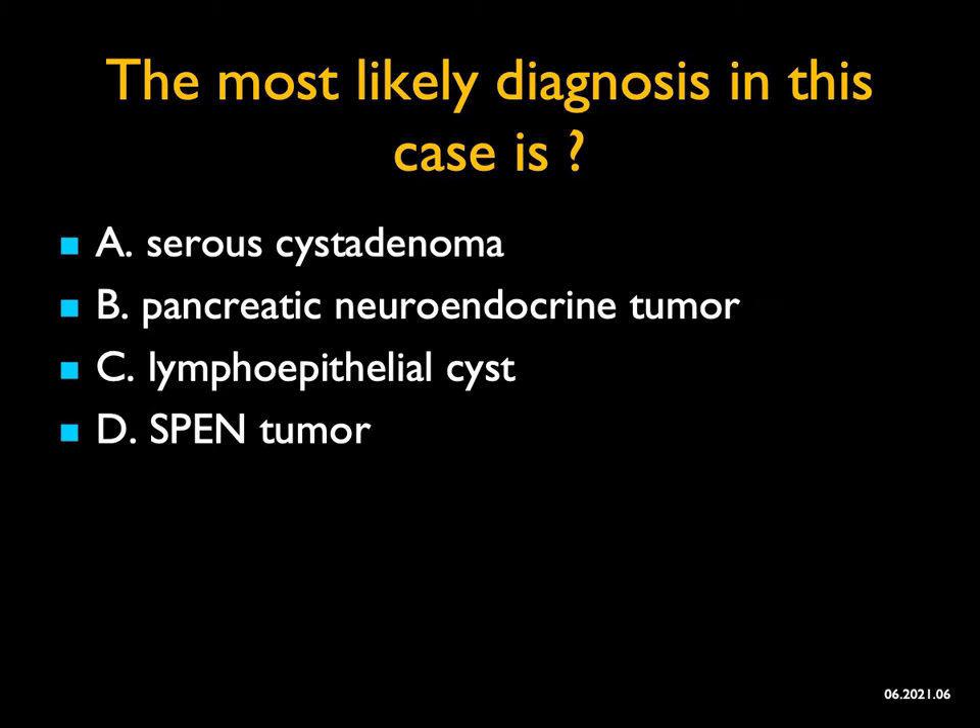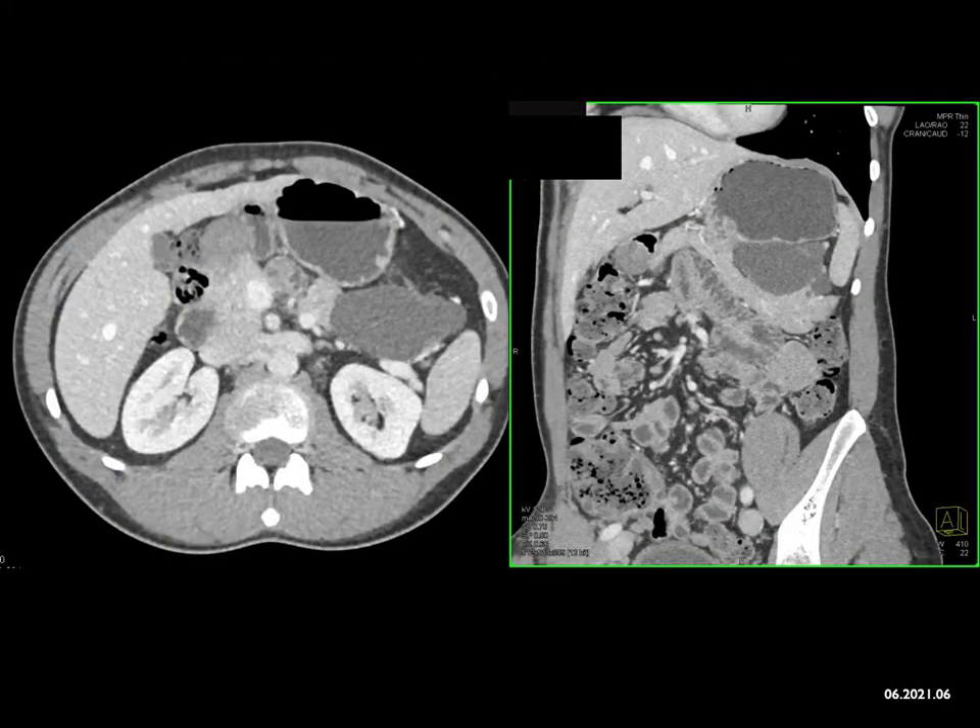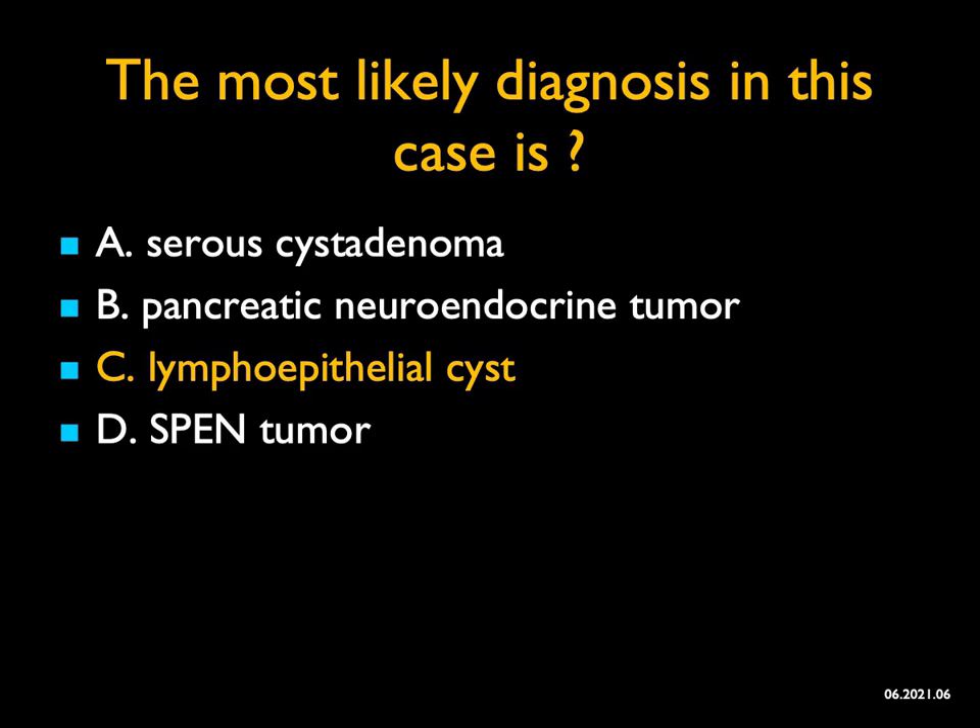The most likely diagnosis in this case... When you look carefully, you see a cystic lesion arising off the pancreas — coming off the edge of the gland. You could think about a duplication cyst, mesenteric cyst, or lymphangioma. Serous cystadenomas can be purely cystic and oligocystic, but they're within the gland, not coming off it. Neuroendocrine tumors can be cystic but show rim enhancement. SPEN tumors can be cystic but not purely so. The best diagnosis here is a lymphoepithelial cyst — low attenuation, well-defined, typically coming off the surface of the pancreas.